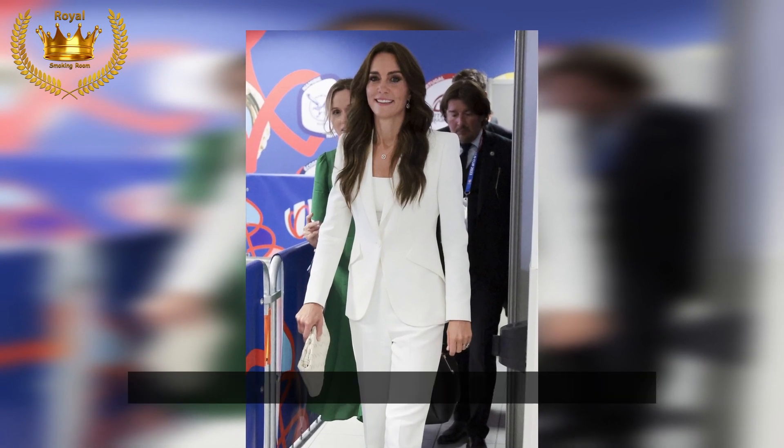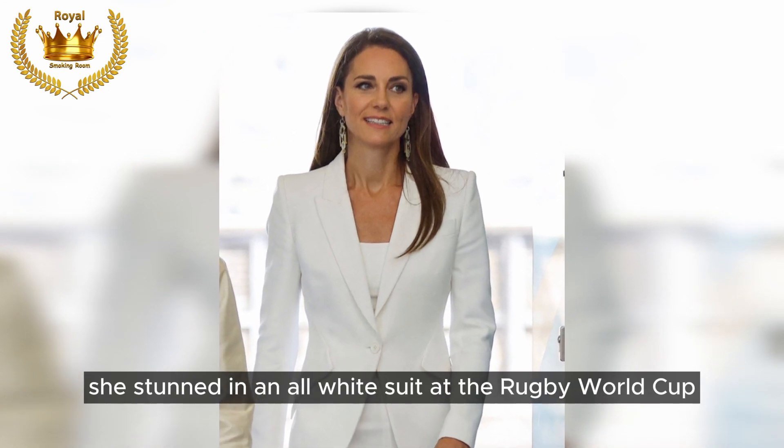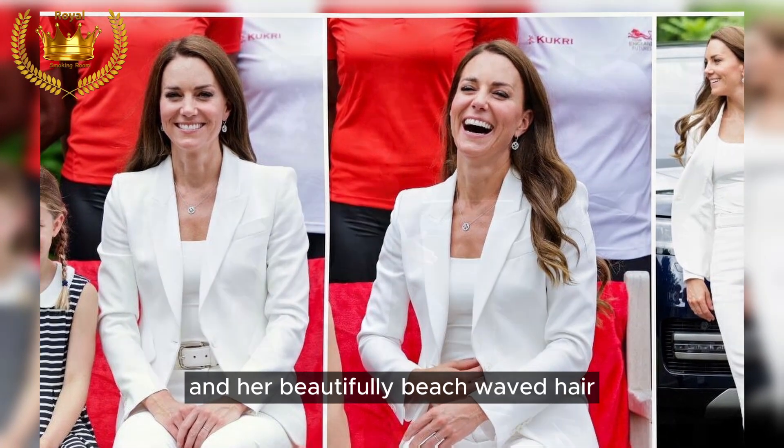White on white: Kate proves that fall fashion doesn't have to be all dark colors. She stunned in an all-white suit at the Rugby World Cup, accentuating her features and her beautifully beach-waved hair.